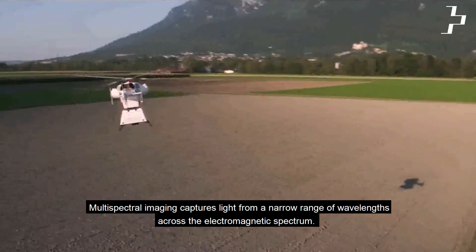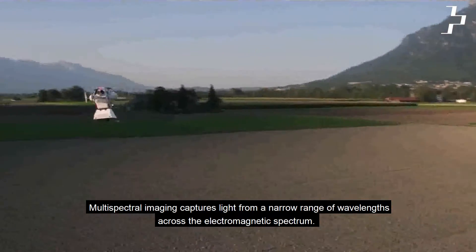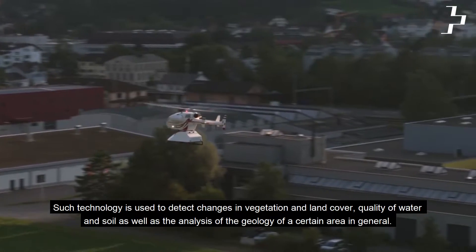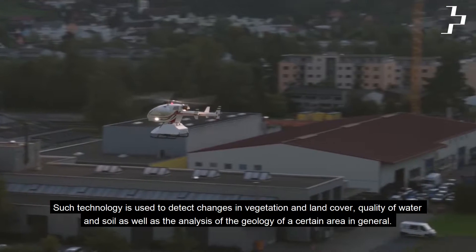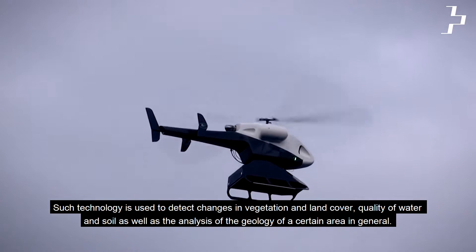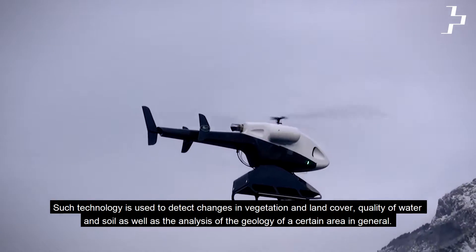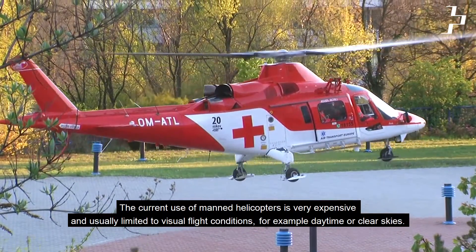Multi-spectral imaging captures light from a narrow range of wavelengths across the electromagnetic spectrum. Such technology is used to detect changes in vegetation and land cover, quality of water and soil, as well as analysis of the geology of a certain area in general.